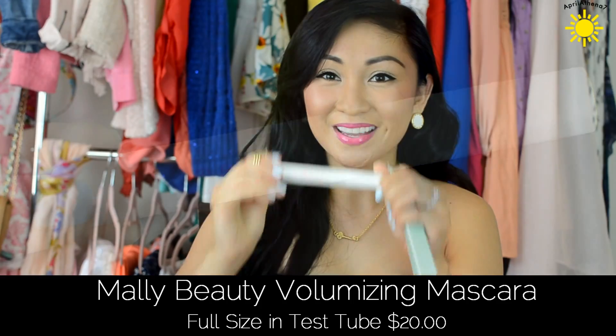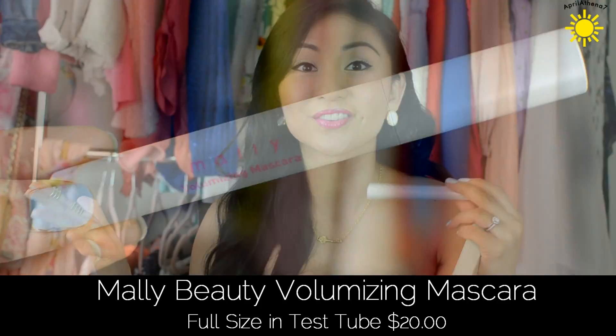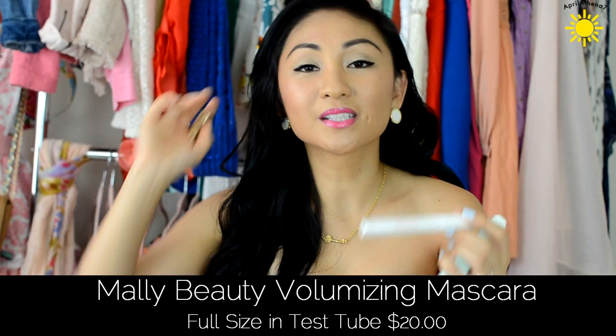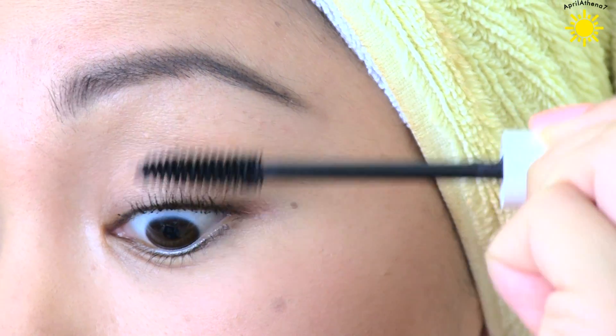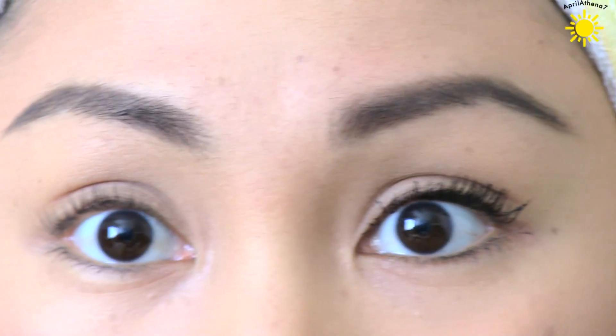I'm glad it's just a sample size. The next item is actually something I use all the time — it's the Mali Volumizing Mascara. I mentioned this in my favorites video a ton of times. This retails for $20 and the fact that it's in the test tube is amazing — it's full size. It volumizes your lashes and they look crazy black, the blackest of black. If you apply too much it gets a little clumpy, but an eyelash separator comb fixes that.